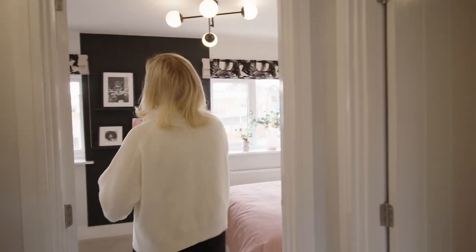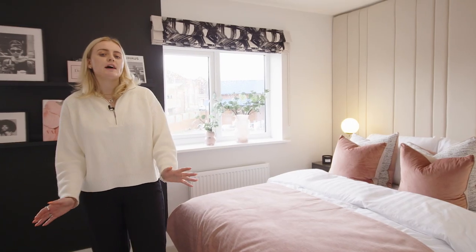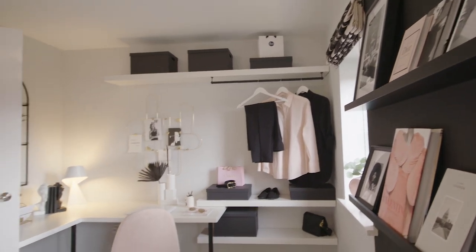And finally we have the second bedroom. This is similar to the main bedroom in the sense that it's very spacious and very bright. It's also a great example of a flexible space — it can double up as a guest bedroom, but there's also space for a desk, which is great for working from home if you choose to do so.